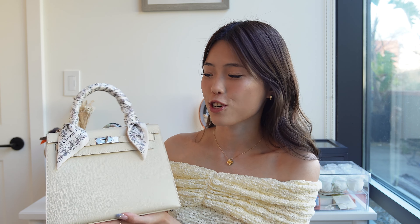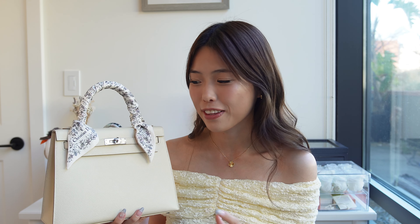I want to talk about the Kelly first, because the rigid structure of a Sellier Kelly can be a little hard to break out sometimes. I'll share looks I've been enjoying with my Kelly — both elegant and casual. I'm thankful my Kelly is an off-white color because it makes it super easy to incorporate into any look. I've particularly enjoyed pairing it with looks from today's sponsor, Fabrique.